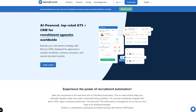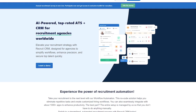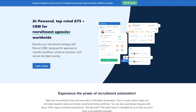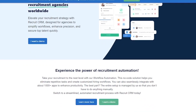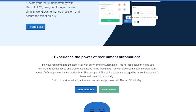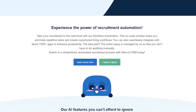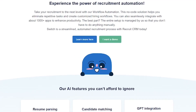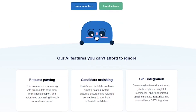Recruit CRM is an all-in-one applicant tracking system and CRM built specifically for recruitment agencies. It helps you post jobs, manage candidates, collaborate with clients, and automate repetitive tasks, all from one clean dashboard. It's trusted by thousands of recruiters in over 100 countries and rated as one of the top ATS plus CRM tools worldwide.